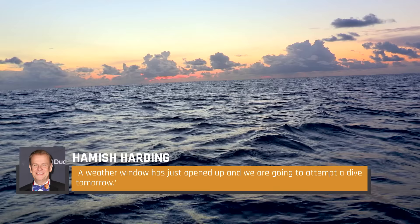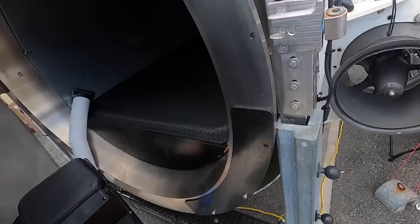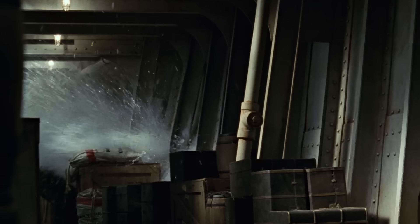A weather window had just opened up and they were going to attempt a dive the next day. Stockton Rush knew the weather wasn't completely summer-like, which is why he decided to risk a Titanic mission so early. He admitted to associates that he wanted to see large chunks of ice, or even an iceberg, just like the one that destroyed the Titanic, to heighten his customers' experience of traveling to see that famously downed ship.